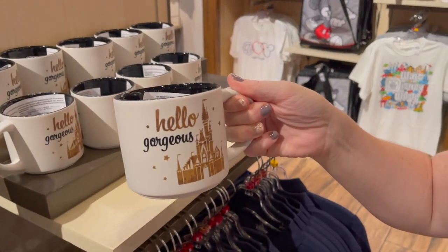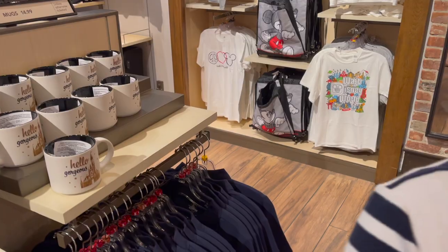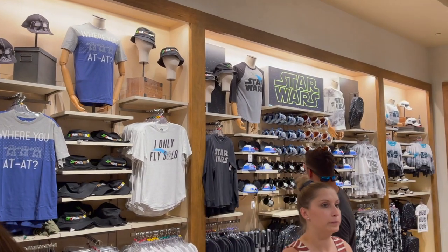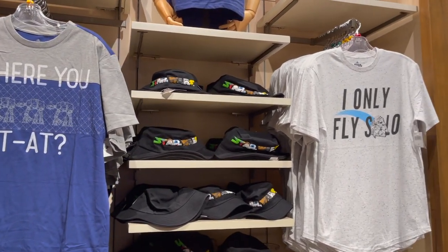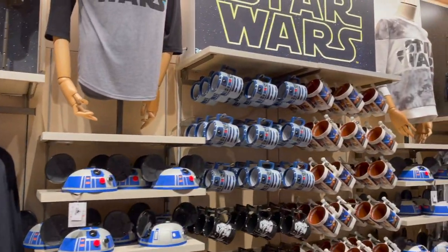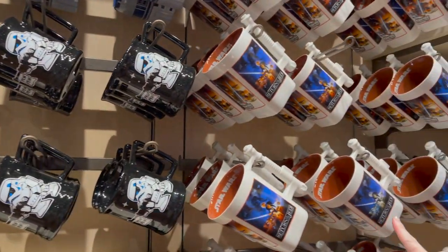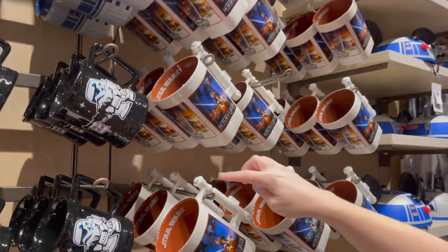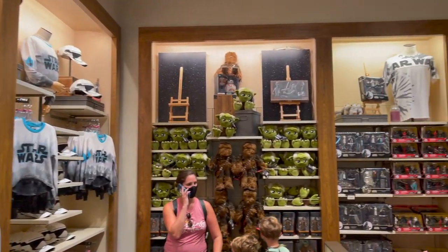I really like this mug — it says 'Hello gorgeous' at $14.99. The section behind us is all Disney Star Wars merch — shirts, plushies, and collectibles. There's an 'I like that' shirt and a 'Currently fly solo' one. These ones with the classic movie poster art are great — big mug at $19.99 but it's got a lightsaber in the handle. That is cool! More Grogu playsets over here.